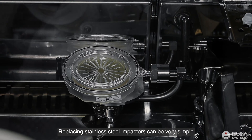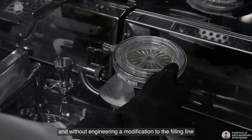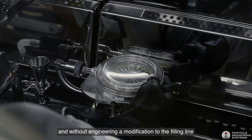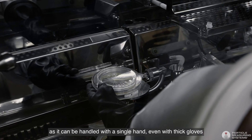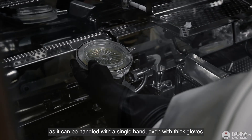Replacing stainless steel impactors can be very simple and without engineering a modification to the filling line. Its ease of use is particularly useful in isolators as it can be handled with a single hand, even with thick gloves.